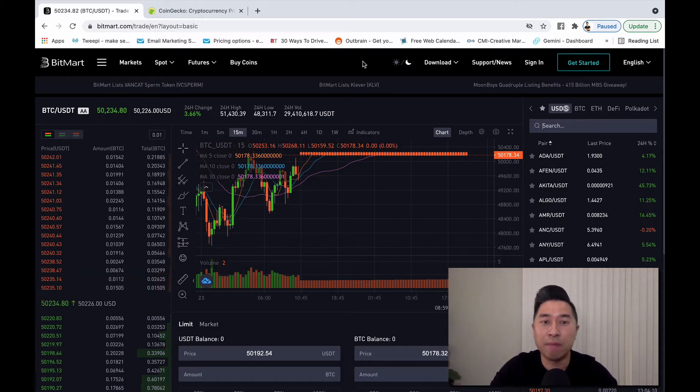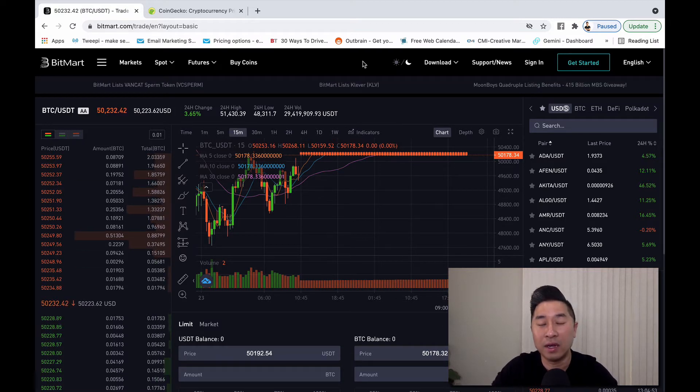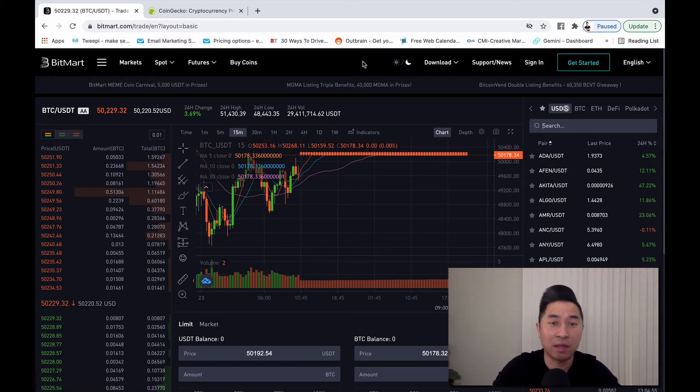Today I'm going to walk you through the BitMart exchange. BitMart has definitely been known to release some of the hottest most trending cryptocurrencies out there, and you can find coins like Akita, SafeMoon, Shiba, and many more right here on the exchange. But most of us are using the mobile app, so I'm going to navigate to the mobile app to give you a quick tutorial on how to navigate it, how to register, and how to make your first purchase.